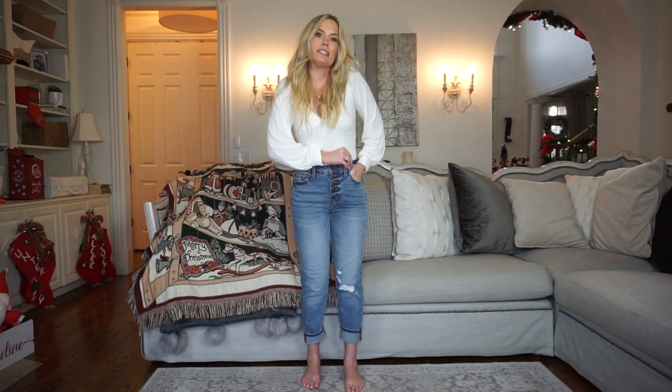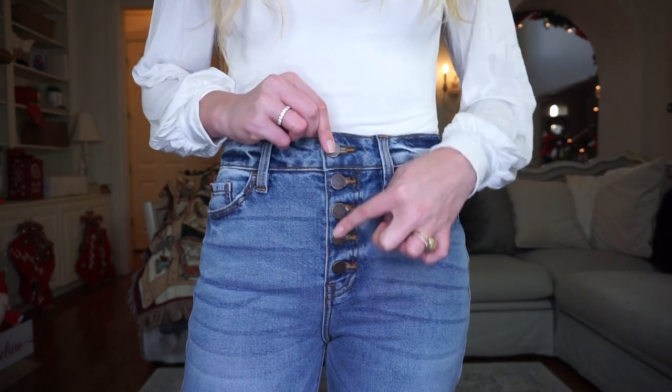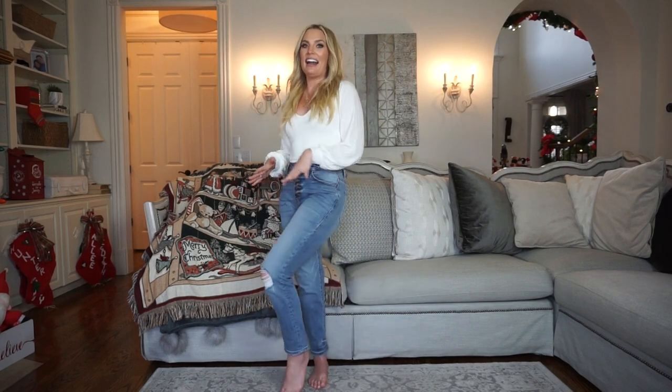I wanted to start by showing you these new boyfriend — or mom — jeans I just got from Pink Lily. I wanted jeans in this wash but without any distressing above the knee, which is a request I get a lot for work. I have them folded up right now for a cropped look — great with ankle boots — but folded down they'd hit right at the ankle. They have a row of functional buttons, great pockets, and they're so soft and stretchy.